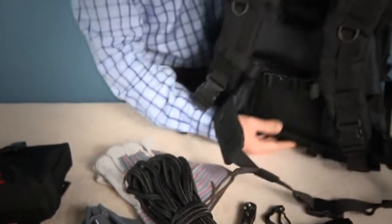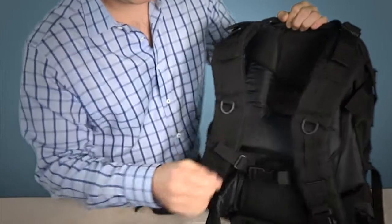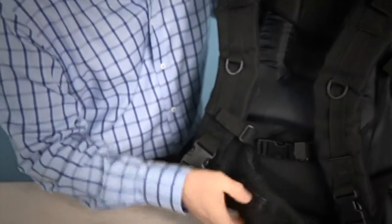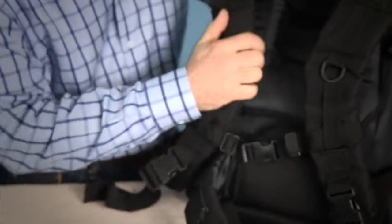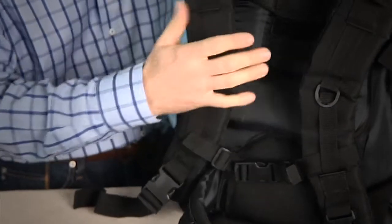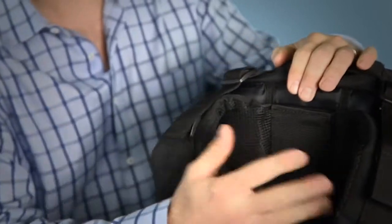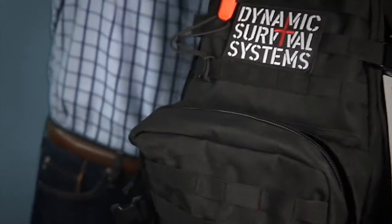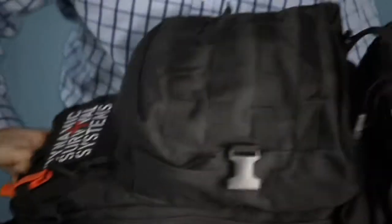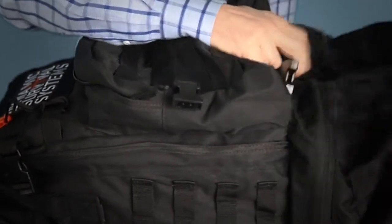The back of the pack has very premium, high-quality shoulder straps with a lot of padding, a waistband with storage compartments, a chest strap, and D-rings to attach lights or chemical lights. There's an opening on the top for accessing a hydration bladder that can be added to the bag. On the bottom, the pack can be unzipped and expanded for an additional 50 cubic inches of storage.